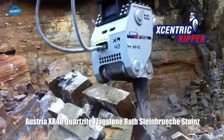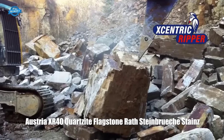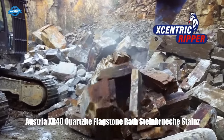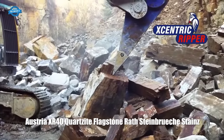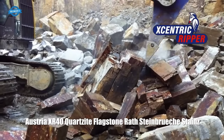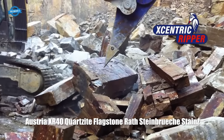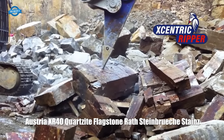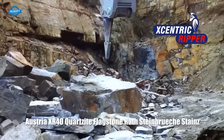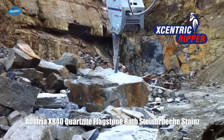The operator of the carrier machine can adjust various parameters of the Ripper's operation, such as impact intensity, frequency, and penetration angle. This allows for precise control and customization of the excavation process based on the specific application and material being excavated. One of the significant advantages of the Eccentric Ripper is its versatility — it can be equipped with different types of teeth depending on the specific application, such as a Ripper tooth configuration for tough rock excavation or a screening tooth configuration for separating materials.